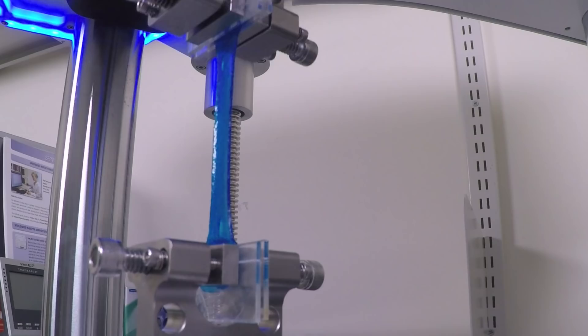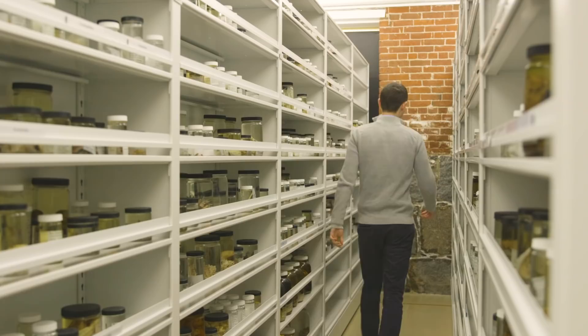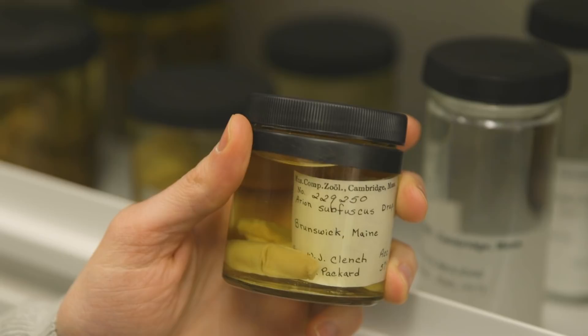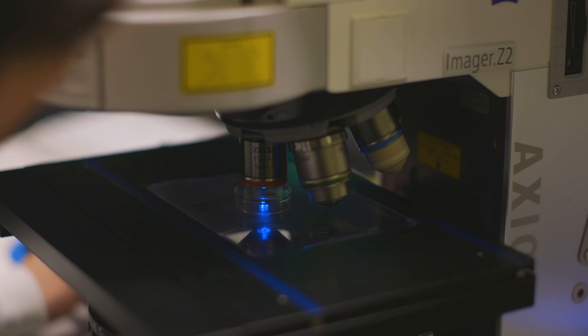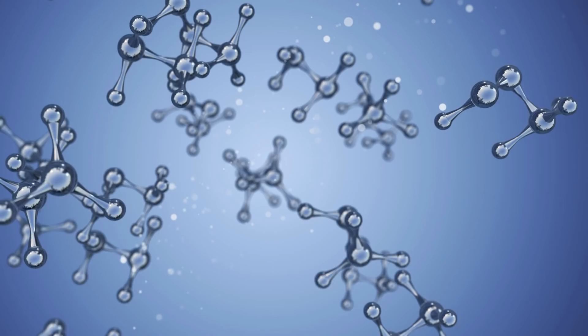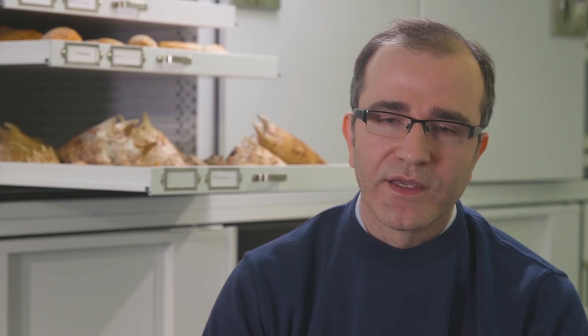The gel is really interesting because it combines some recent advances in hydrogel technology with inspiration from nature, and in this case we turn to the dusky arion slug. When it gets threatened by a predator they change the composition of their mucous and it becomes extremely adherent to the underlying substrate. They analyzed the composition of this mucous and found it's actually an ionically cross-linked polysaccharide and equivalently cross-linked protein, so it creates this unique interpenetrating network.